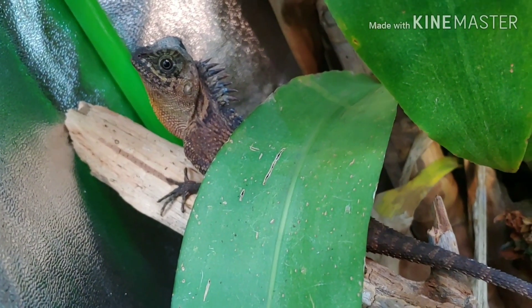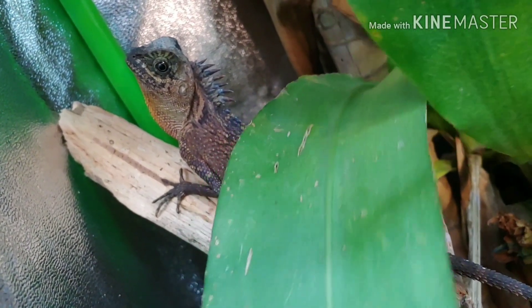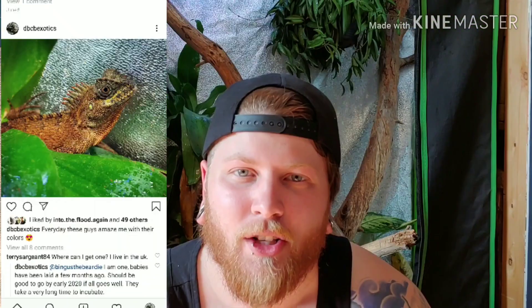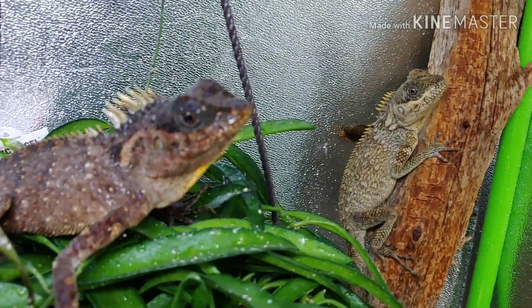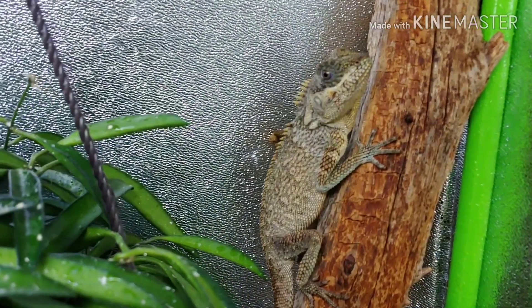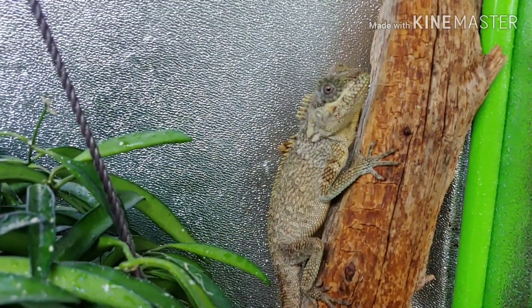First we're going to show my male. Something really interesting about mountain horn dragons is that their coloration can change almost like being fired up and fired down, like crested geckos. You can see in this picture he's super bright with oranges, yellows, and almost reds, but then in the video he's just kind of plain and brown. The female has the same situation — she can go from a gray to a light color, and as you can see in this picture, a deep red. I think it's just dependent on mood and how they're feeling that day.